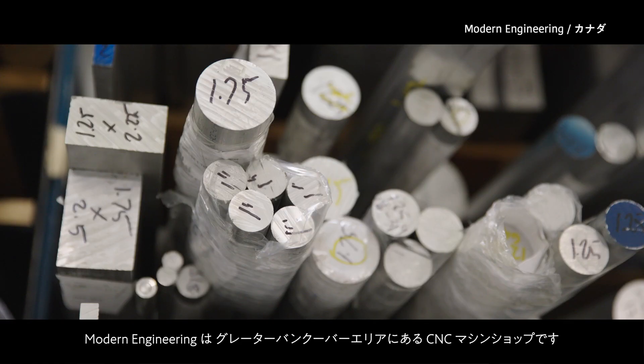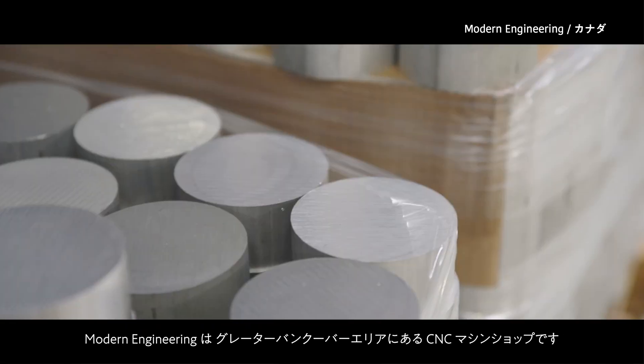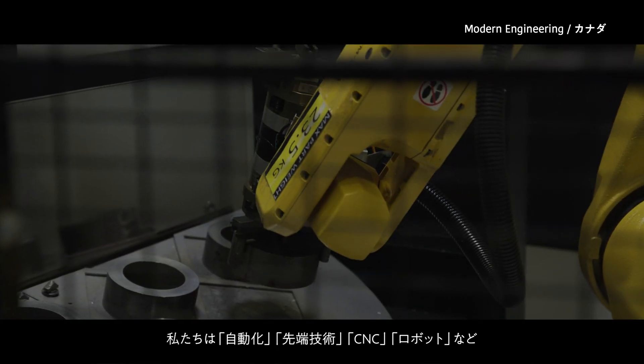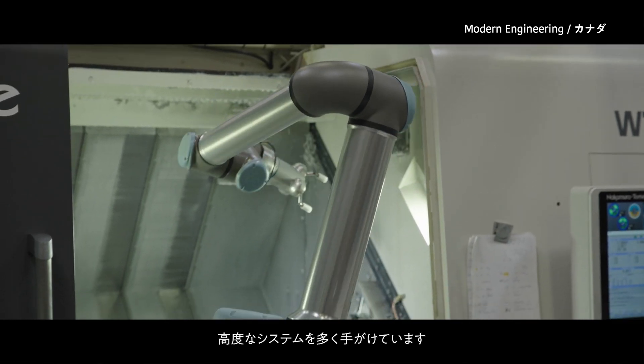Modern Engineering is a CNC machine shop that works in the greater Vancouver area. We like to work on a lot of automation, high-tech technology, CNC, robotics, and sophisticated systems.